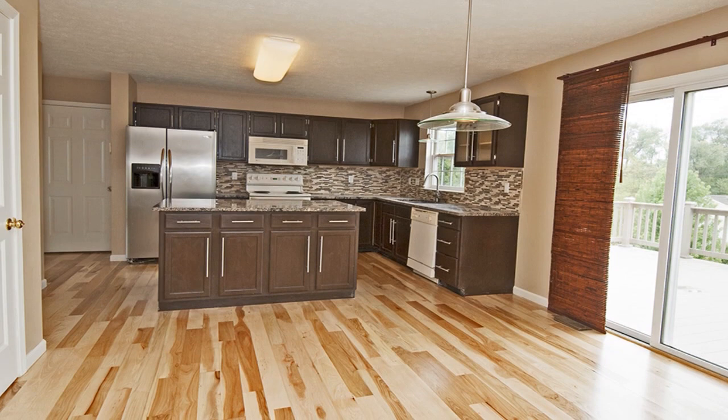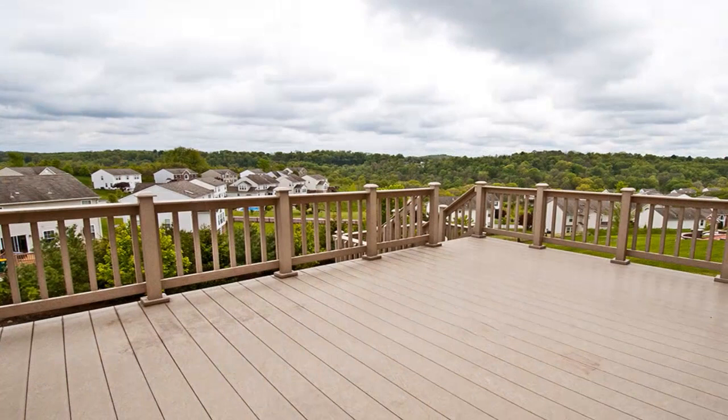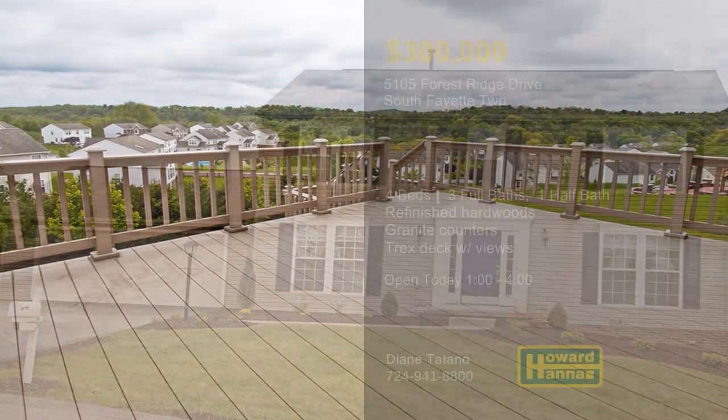The daylight lower level has a full bath, and sliding doors lead to a Trex deck with beautiful views. To determine whether this is the right home for you, enjoy a full tour with Diane Titano.